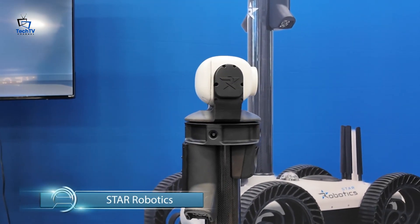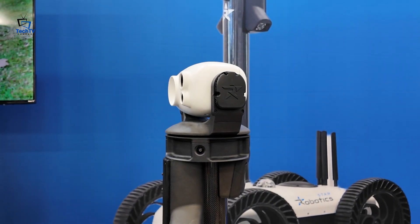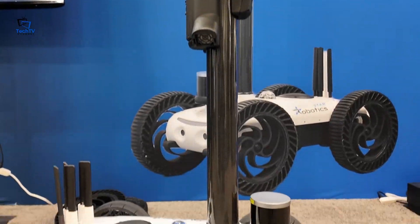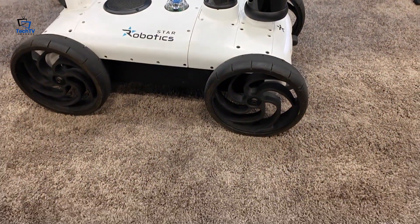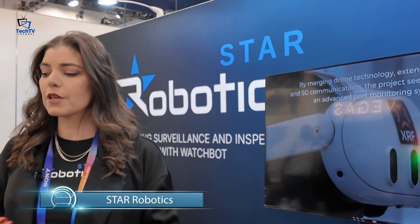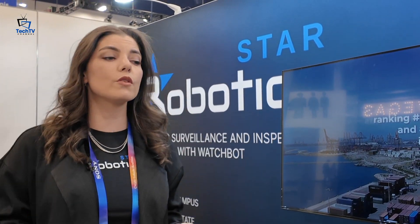The robot has eight cameras on board, a thermal camera, different sensors, and most importantly, it has AI on board that allows the robot to detect whatever the clients want — for example, visual inspection, fence conditions, whether lights are on or off, if doors are open — whatever the clients want to detect.